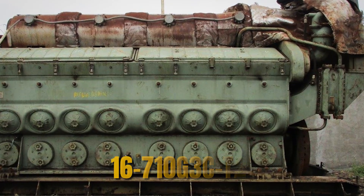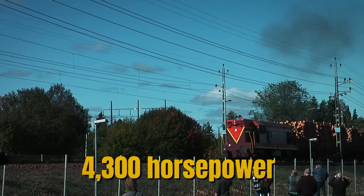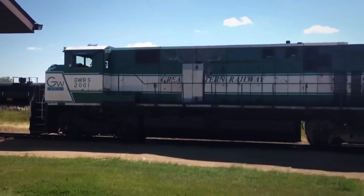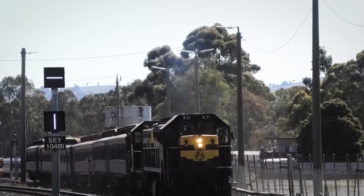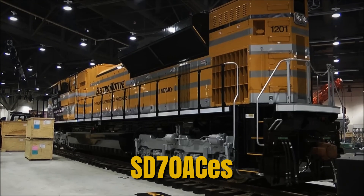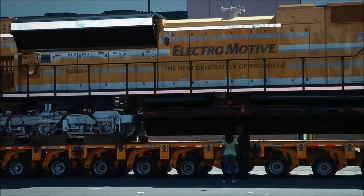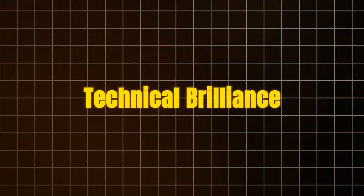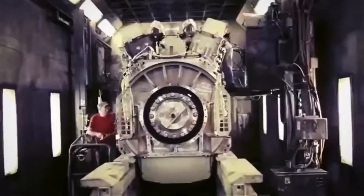The SD-70ACe, introduced in 2004 to meet EPA Tier 2 emissions standards, represented the 710's maturity. The 16-710G3C-T2 engine delivered 4,300 horsepower with improved fuel efficiency and lower emissions than earlier versions. Major railroads including CSX, Norfolk Southern, Union Pacific, and Canadian Pacific ordered thousands of SD-70ACes, making it one of the most successful modern locomotive designs and cementing the 710's position as the industry standard.